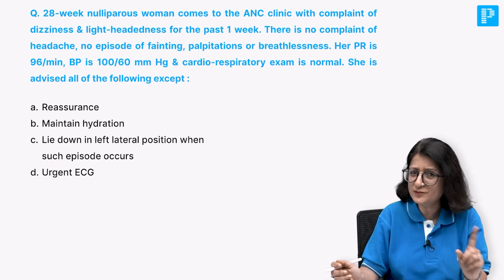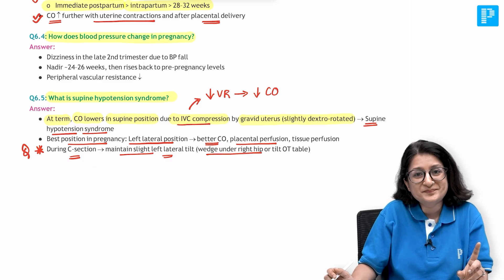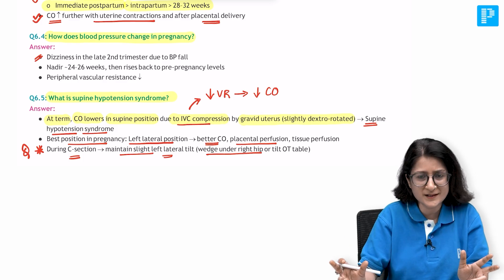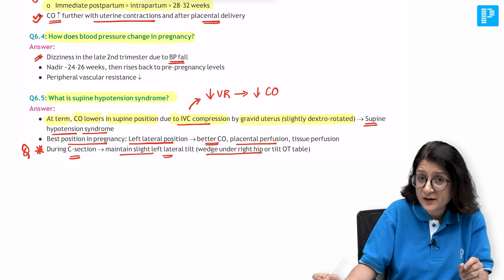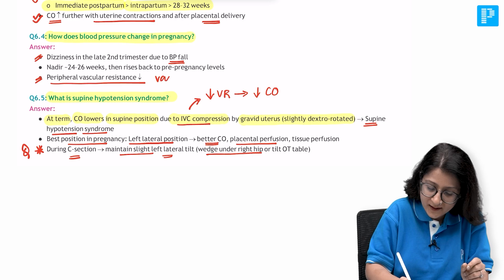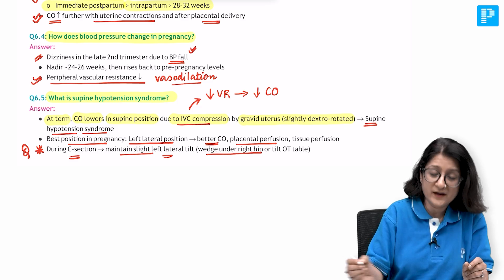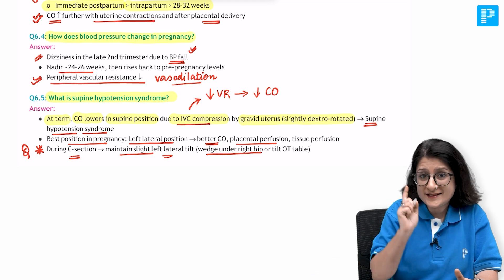What is the right answer? Let's quickly recall important points. How does blood pressure change in pregnancy? Women during pregnancy, especially in the late second trimester, tend to complain of slight dizziness, especially on prolonged standing, because blood pressure falls in pregnancy overall. Why? Because peripheral vascular resistance decreases due to vasodilatation from pregnancy hormones like progesterone and estrogen.